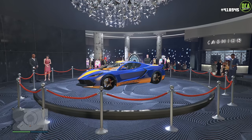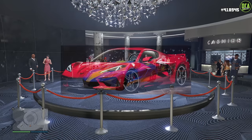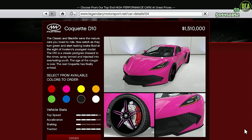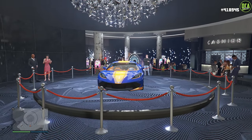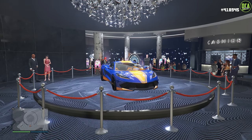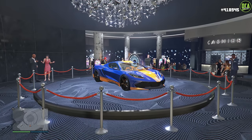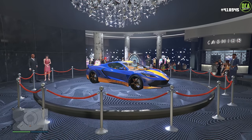The Casino Podium vehicle this week is the Coquette D10. This one is primarily based on the Corvette C8 and has a normal price of about $1.5 million. It's in the Sports Class and is a slightly above average performing vehicle around most tracks. It has a fantastic top speed, but unfortunately it doesn't have great acceleration or handling, which makes it struggle in the class a bit. The customization and styling is fantastic, though.